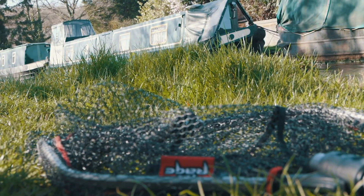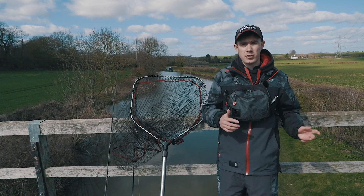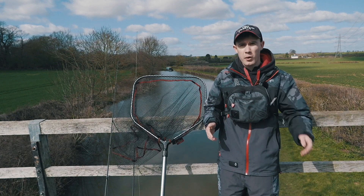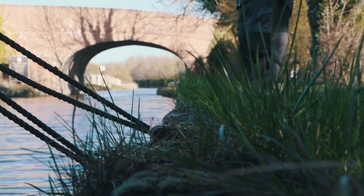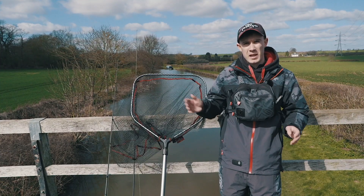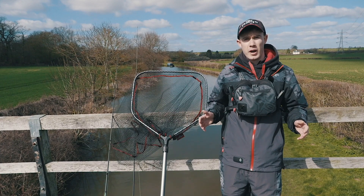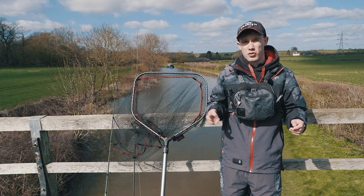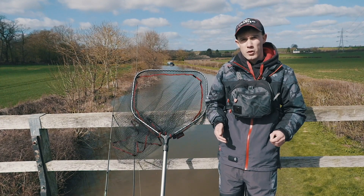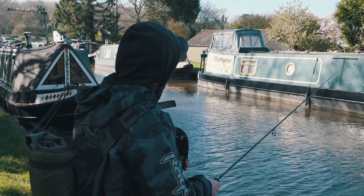Today we are fishing on the Grand Union Canal, which is the longest canal in the country. It starts down in London and works its way all the way through the Midlands, breaking up into various branches going off to Birmingham, Leicester and other places. On this particular stretch we have the chance of catching pike, perch and zander. The two most common are perch and zander but there is always the chance of a pike too.